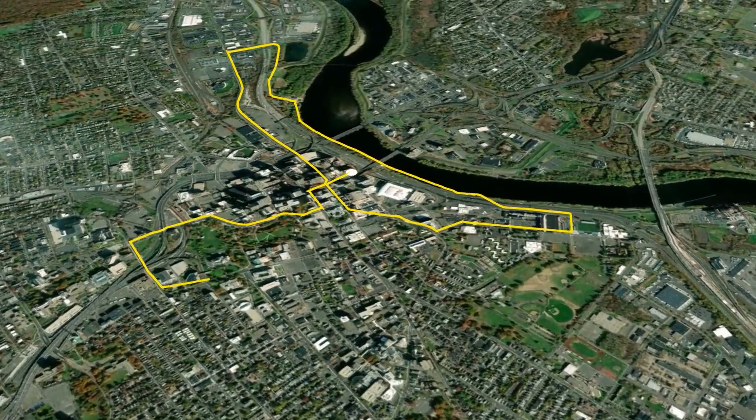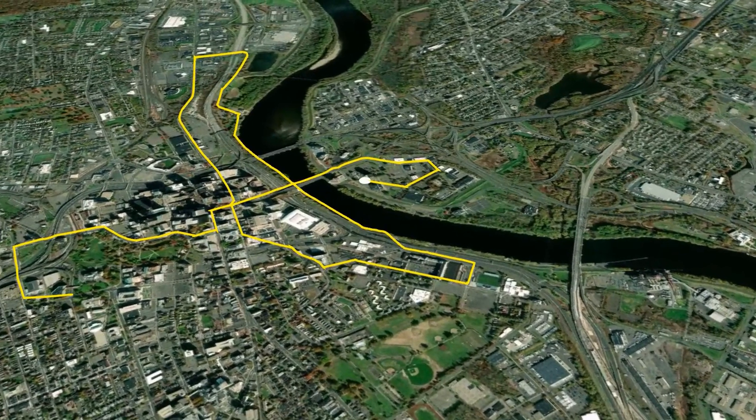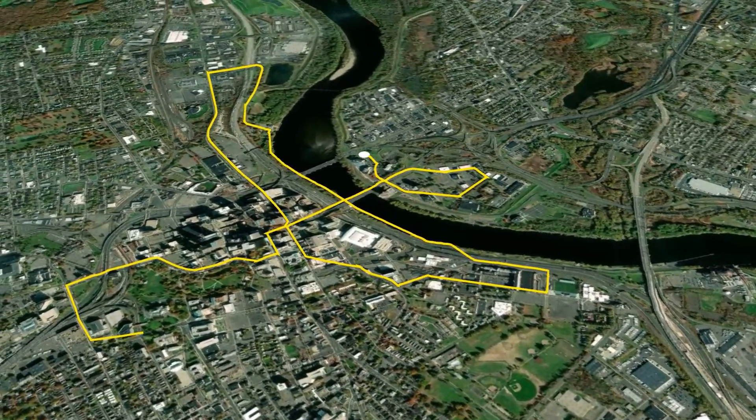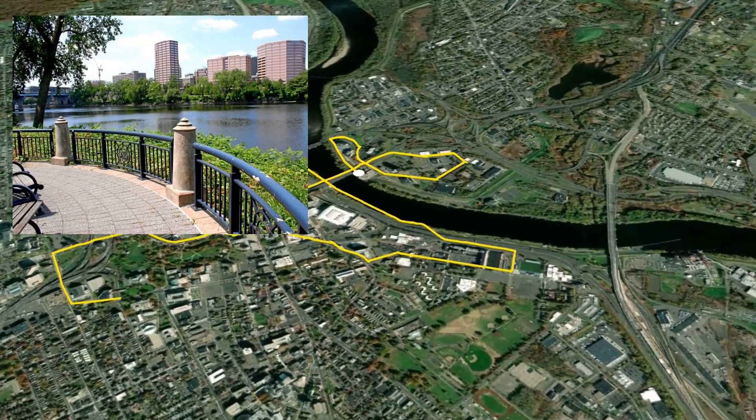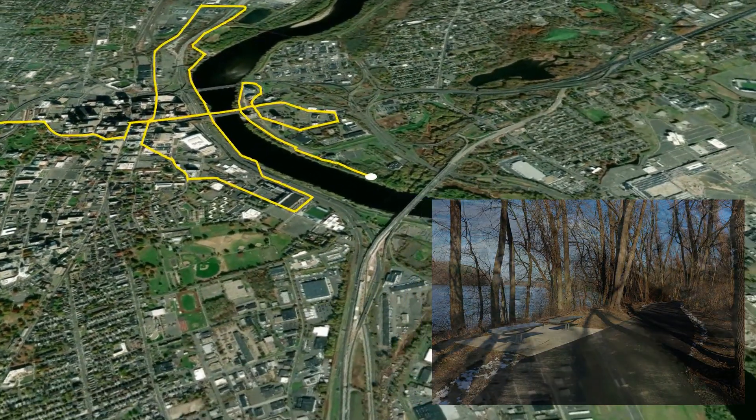Miles 6 and 7 bring runners past the Wadsworth Athenaeum and over the Founders Bridge into East Hartford. Miles 8 through 10 run along the eastern banks of the Connecticut River. After exiting the river path, it is now time for a journey north.